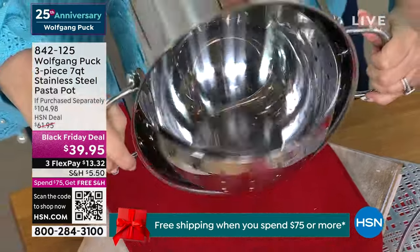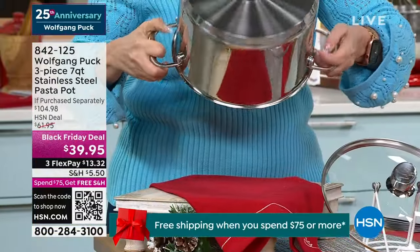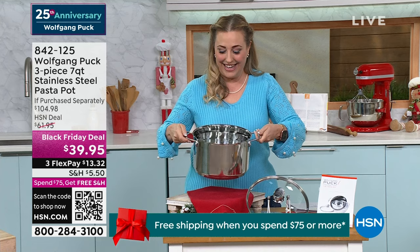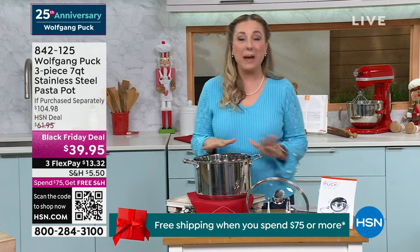Do I get to it? Should I rotate again? Oh, look at that. There's nothing in it so I can't make a big mess, so they're letting me do it. But there you go — look at that, it rotates along with the pasta inside.